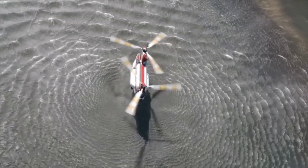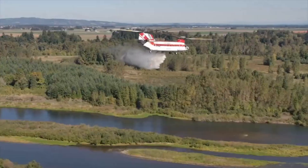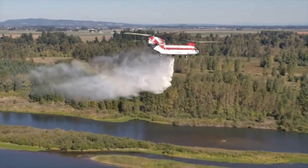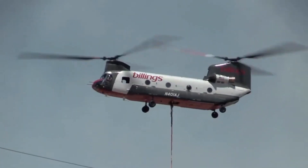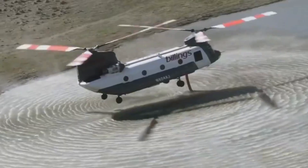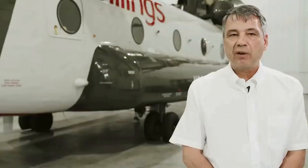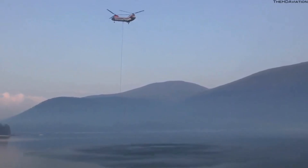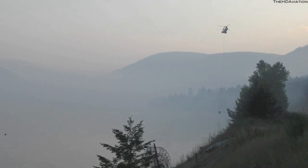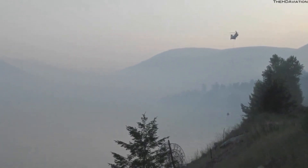The Boeing Vertol 107 represents the pinnacle of engineering ingenuity, developed from the legendary tandem rotor CH-46C Knight. Beneath its sleek exterior lies a marvel of mechanical design, showcasing an unparalleled lifting capacity that enables it to carry massive loads of water or fire retardant. Imagine the sight of this firefighting giant scooping up water from nearby sources like a ravenous leviathan, ready to unleash torrents of life-saving substances upon the raging tempest of flames.